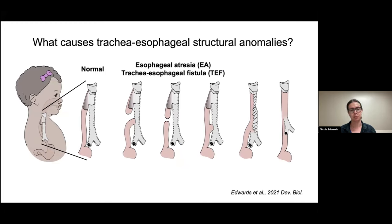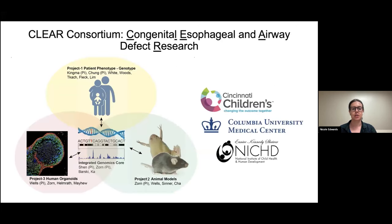The genetic causes are largely unknown — only a handful of risk genes have been characterized, and even when those genes are known, how the cell biology is disrupted is not understood. To investigate this, we established a multi-PI, multi-center research consortium called the CLEAR consortium, a collaboration between Cincinnati Children's and Columbia to discover the developmental basis of tracheoesophageal congenital anomalies.